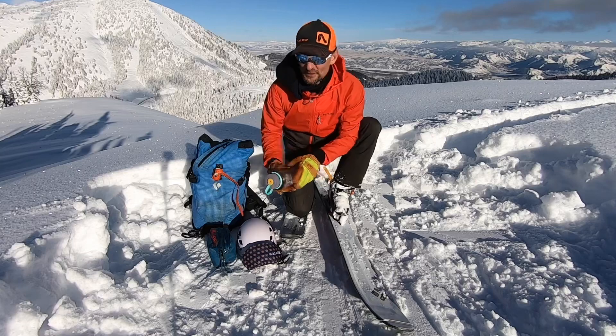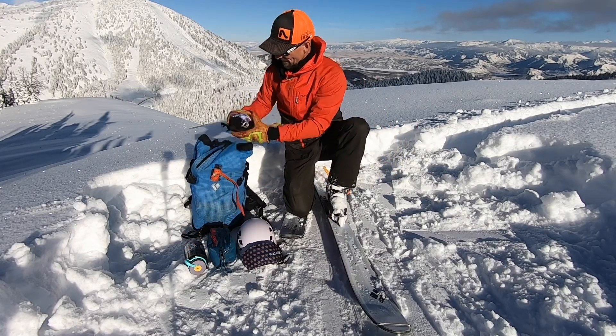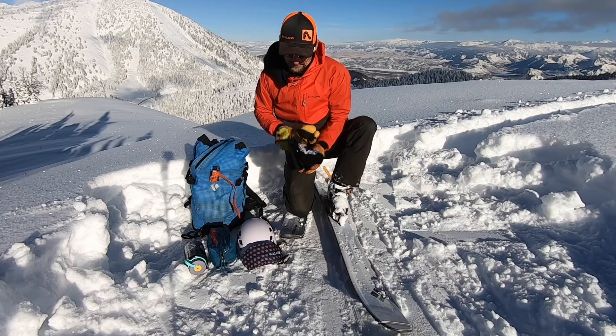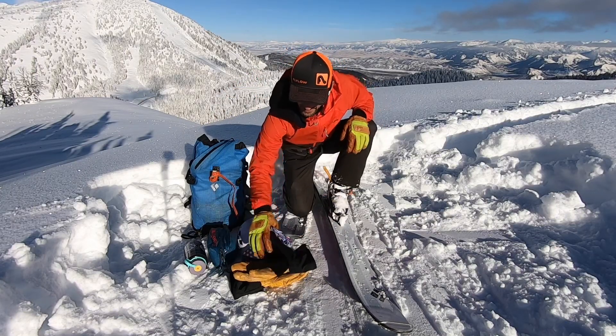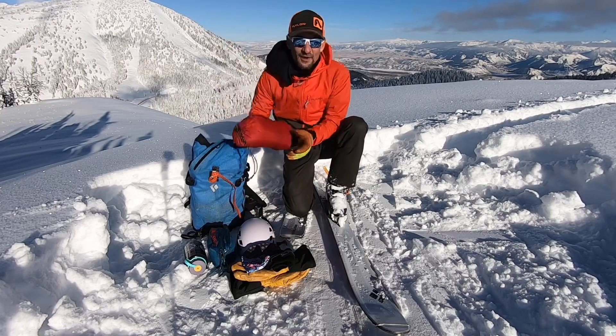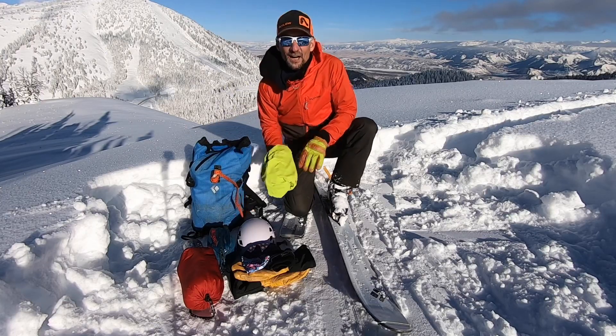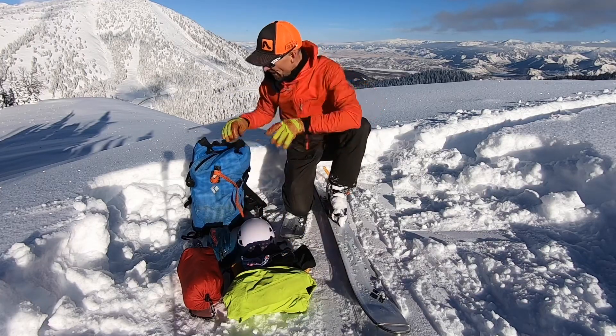I carry with me at least a liter of water. I've also got extra clothing — heavyweight mitts, an extra hat, a buff, my down jacket, and a three-layer Gore-Tex shell.